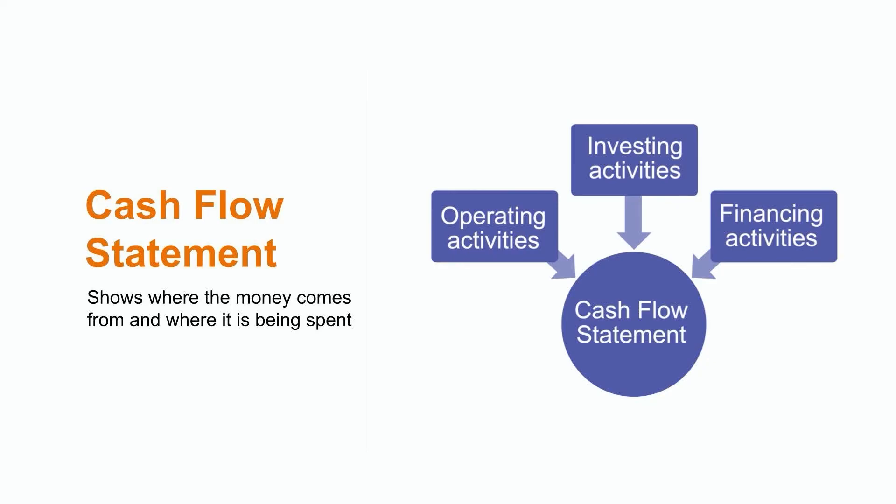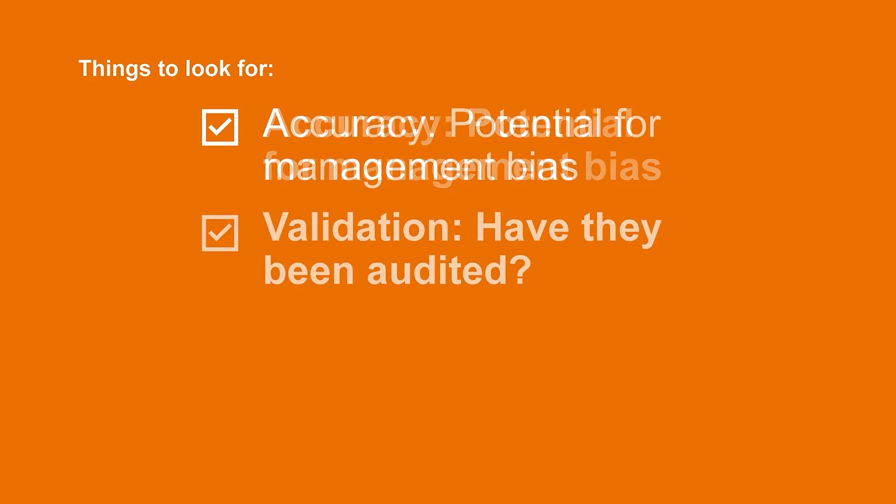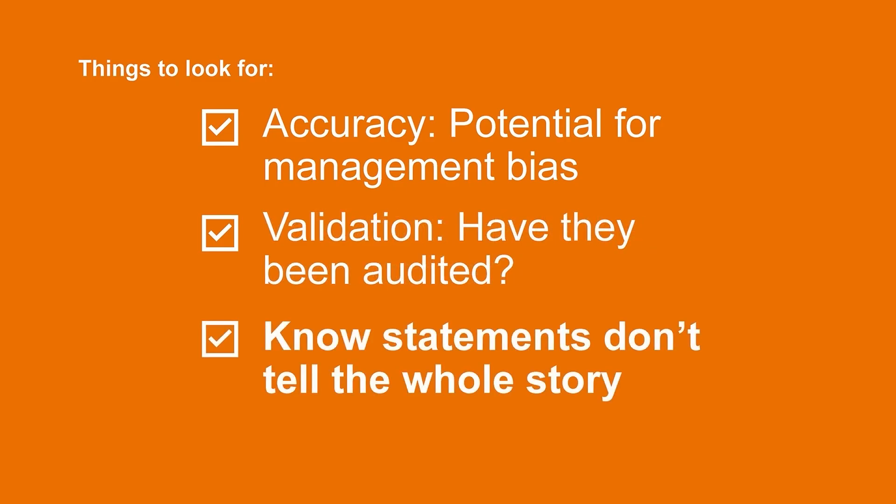Now that we have a general understanding of the three principal financial statements, there's a couple of things we want to watch out for. Accuracy: we need to remember that financial statements are usually prepared by the company, which leaves the door open for management bias. Management may at times be motivated to make things look better than they are, which is where validation comes into play. Look for whether or not the financial statements have been audited by a reputable accounting firm. Certain companies, such as publicly traded organizations, are required to have their financial statements signed off by a third-party accounting firm. However, keep in mind that not all financial statements are audited.